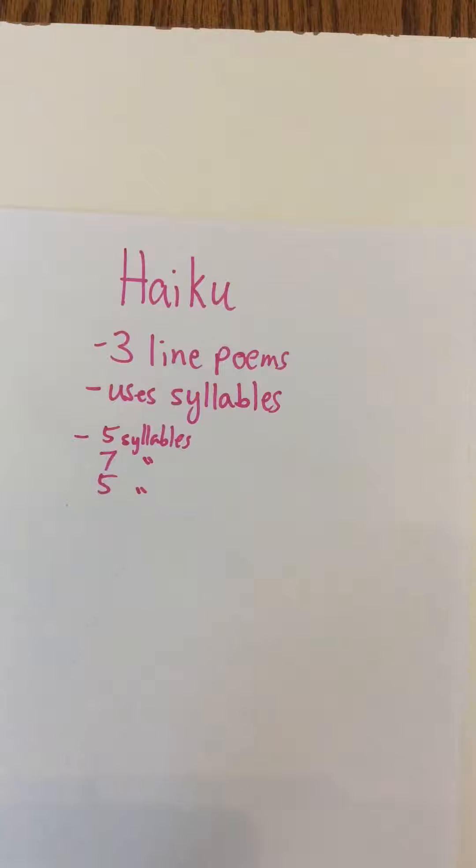A syllable is when you say a word and you find out how many sort of beats it has in it. So if I said 'haiku,' it has two syllables. Sometimes people clap it out — haiku. Or here's another trick: if you put your hand under your jaw and say a word, every time your hand moves, that's a syllable.